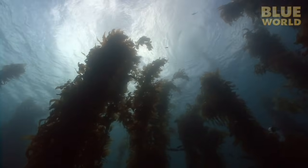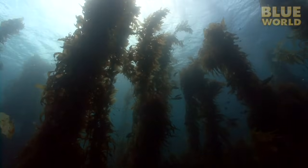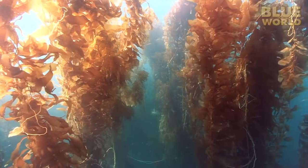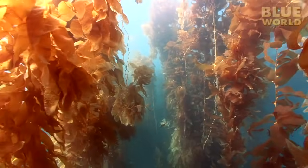What a way to end an incredible couple of days diving Catalina Island! These beautiful forests of kelp and their colorful inhabitants truly are one of the many wonders of the Blue World!